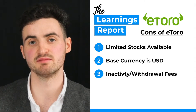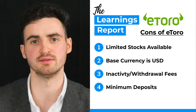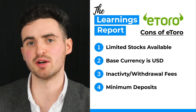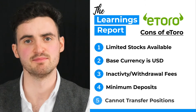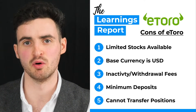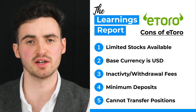When first getting started, you need a minimum deposit of $200 if lodging money with a bank card, and $500 if using a bank transfer directly. Every deposit thereafter needs to be $50 or more. This amount does vary by country so check the list linked in the description — for Ireland, these numbers are applicable. And lastly, similar to Revolut, you cannot transfer your positions out of eToro once they've been bought on the platform, so if you decide to move brokers, you can't take those positions with you — at least not at the time of recording.